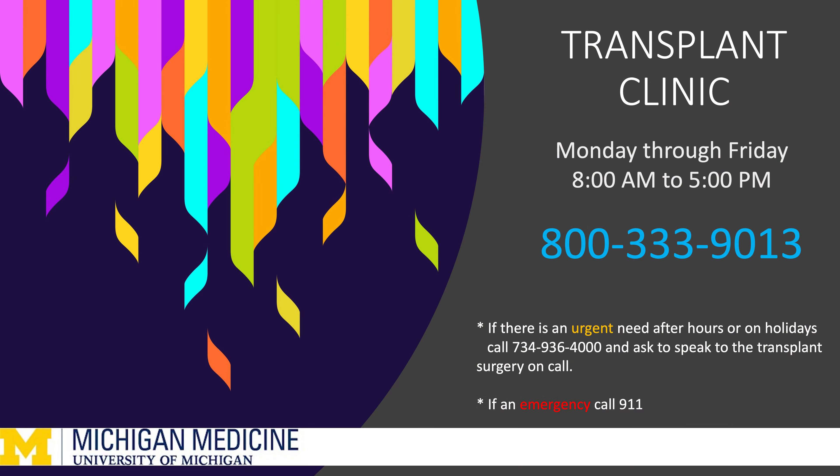Congratulations on your transplant. We wish you a speedy recovery and we look forward to working with you to keep your new kidney healthy for years to come. The transplant clinic is available to take your calls Monday through Friday, 8 a.m. to 5 p.m., at 1-800-333-9013. If you have an urgent need or questions after hours or during a holiday, please call the direct paging line service at 734-936-4000 and ask to speak with the transplant surgery on call.